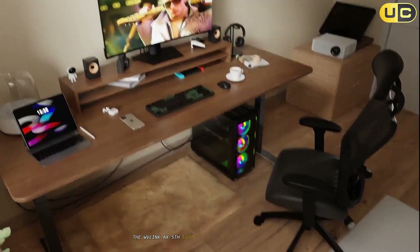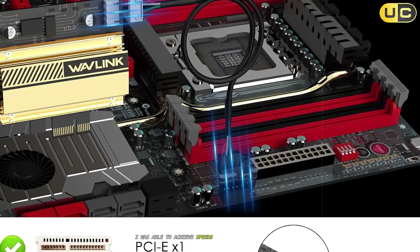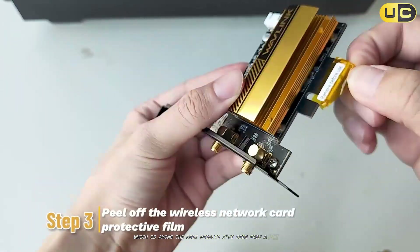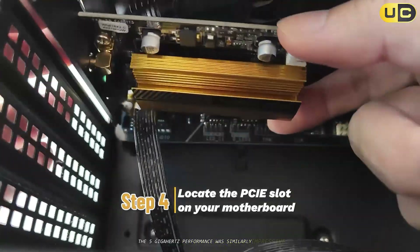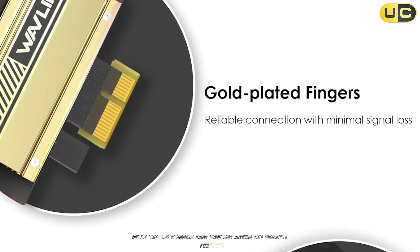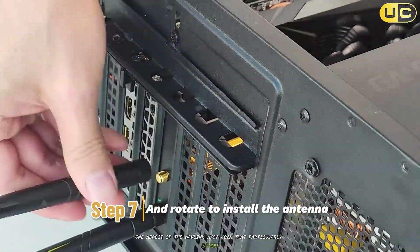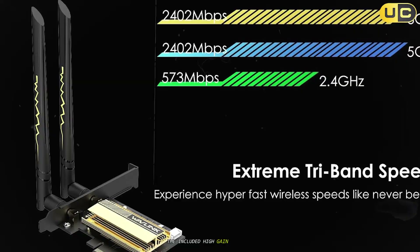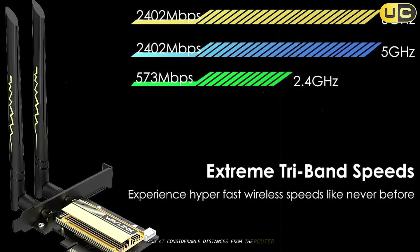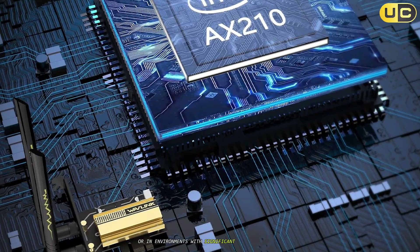Performance-wise, the Wavlink AX5400M consistently delivered excellent results. On the 6 GHz band, I achieved speeds of up to 2.2 Gbps when positioned close to my Wi-Fi 6E router — among the best results I've seen from a PCIe Wi-Fi card. The 5 GHz performance consistently delivered speeds above 1.5 Gbps, while the 2.4 GHz band provided around 500 Mbps. The included high-gain antennas did an excellent job of maintaining strong connections even through multiple walls and at considerable distances from the router, making it ideal for PCs located far from their wireless access points.